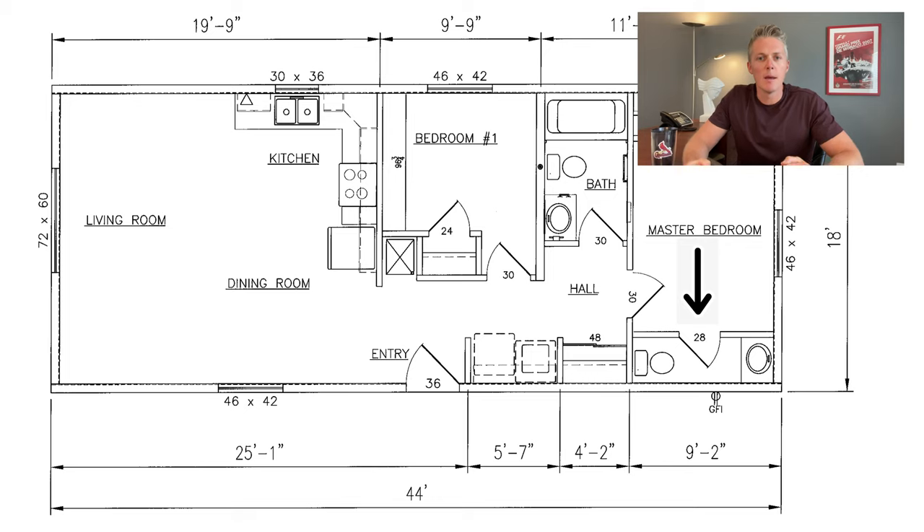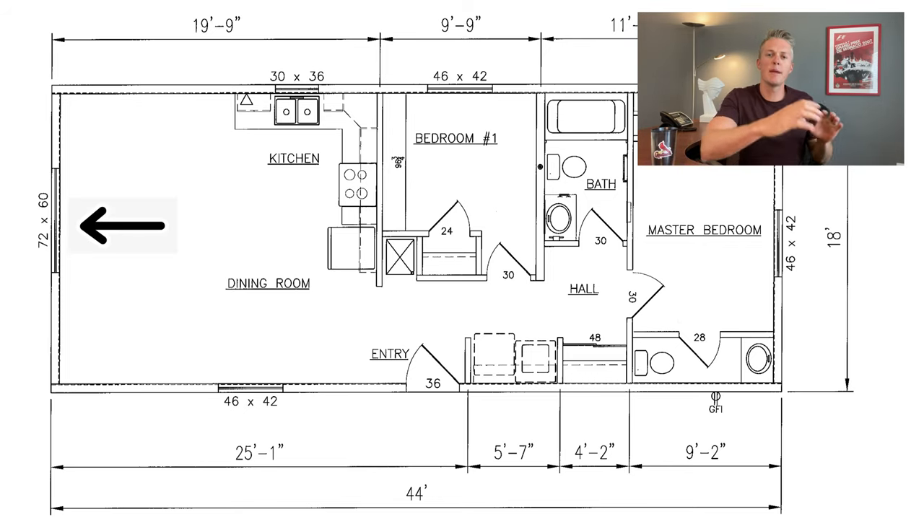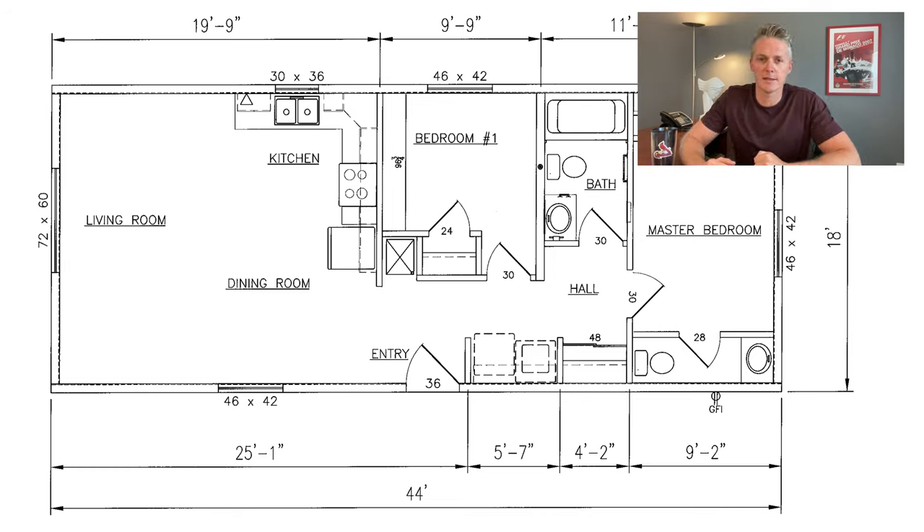This is what drafting came back with: we've got the extra two feet of width and the half bathroom in the main bedroom. But we've still got a problem — this big picture window off the living room.